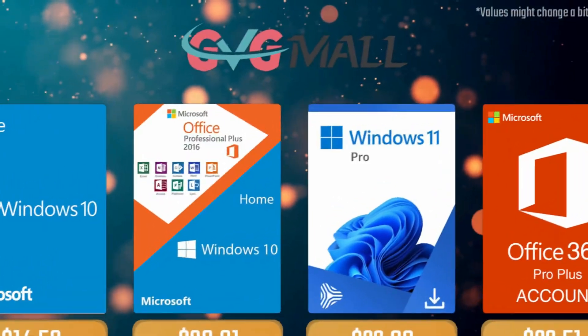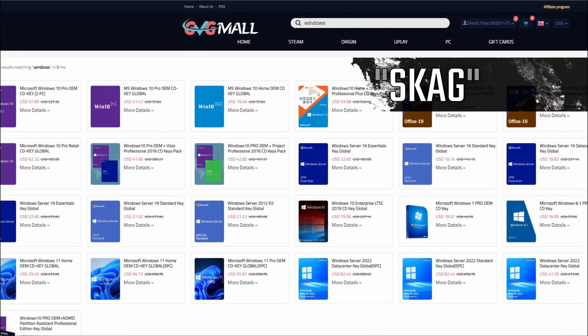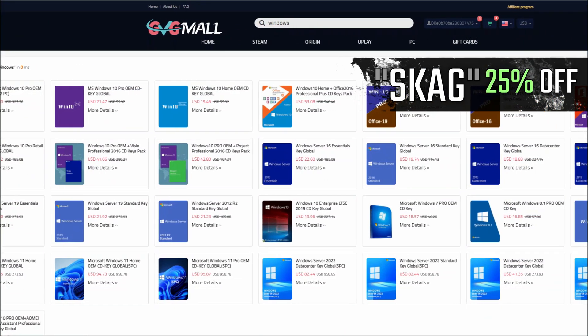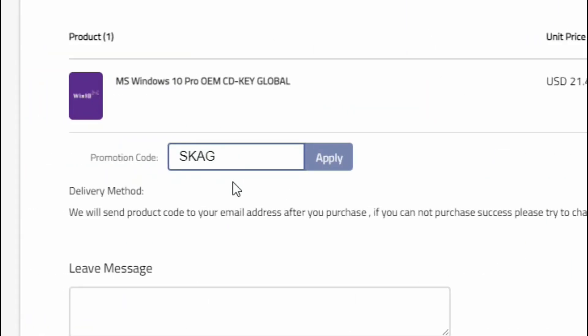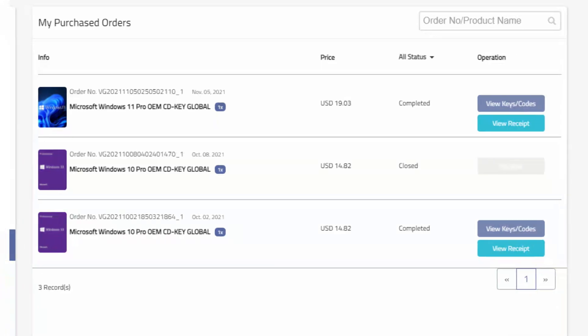Today's video sponsor is GVTMOG where using my SKG discount code leads to 25% off across several products, making a Windows 10 serial key only $16.